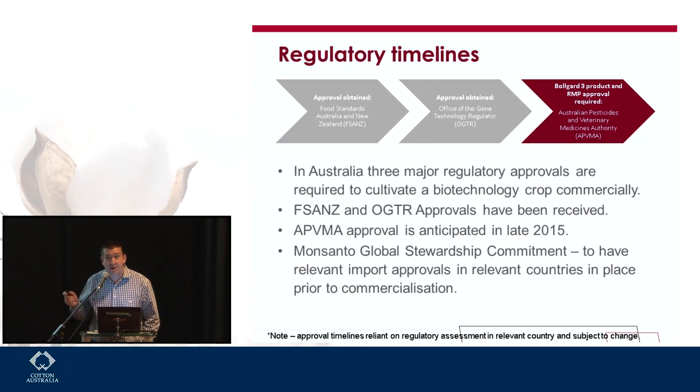In addition, outside of the Australian approval process, we have a requirement within our global stewardship commitment — so that we don't disrupt international trade — to seek approvals in our major trading partners that have regulatory systems before we launch our technologies. Those are similar agencies to FSANZ. There are still a few of those we haven't achieved yet, but we're hoping through the course of this season to have those approvals in those countries.